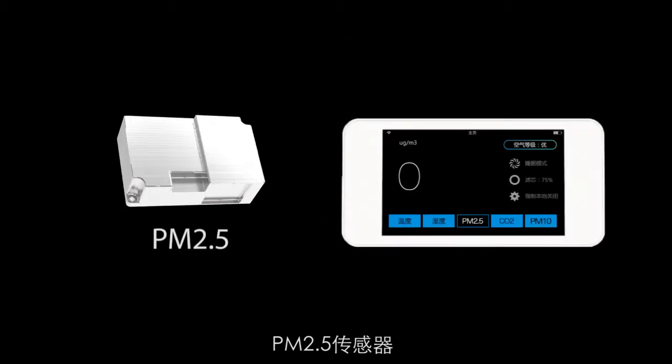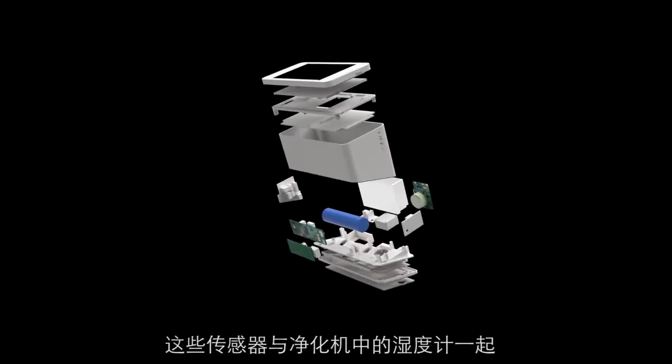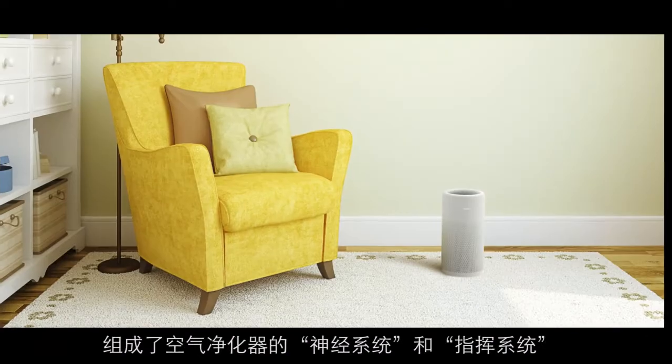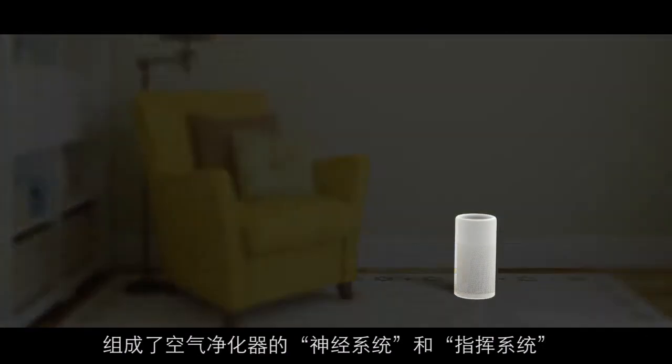The PM2.5 particles sensor, the PM10 particles sensor, and the carbon dioxide sensor. Including the built-in humidity sensor, these sensors detect the levels of harmful agents in indoor air accurately, so that the controller serves as the command sensor of the LA350 air purifier.